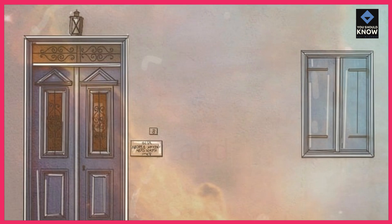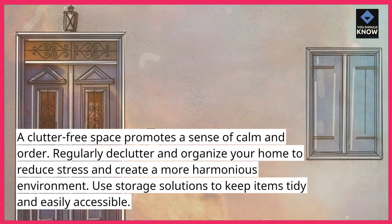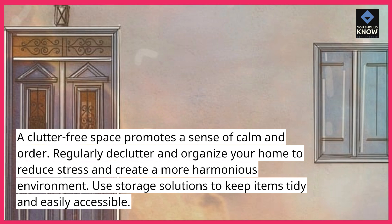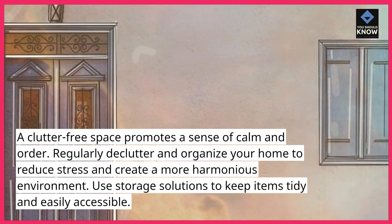4. Declutter and organize. A clutter-free space promotes a sense of calm and order. Regularly declutter and organize your home to reduce stress and create a more harmonious environment. Use storage solutions to keep items tidy and easily accessible.